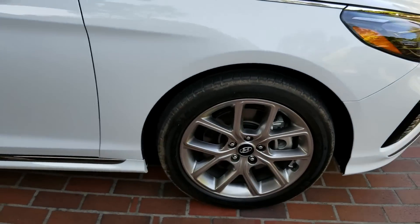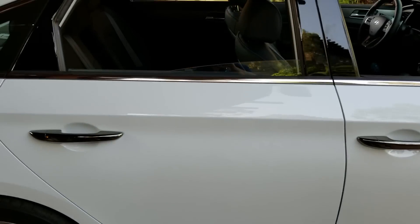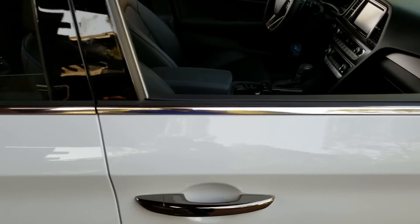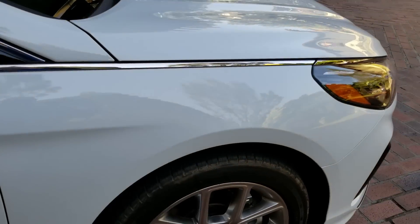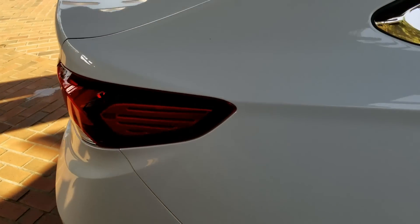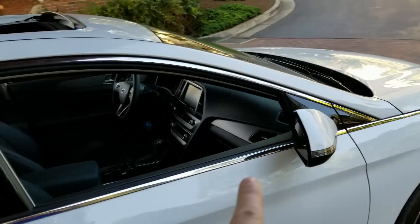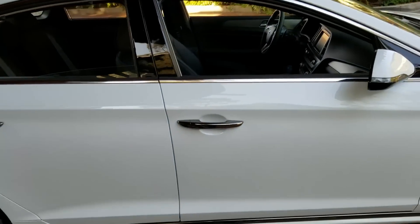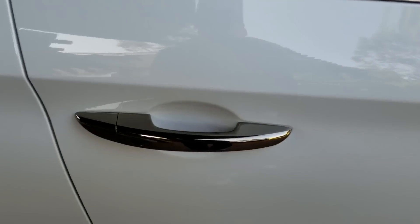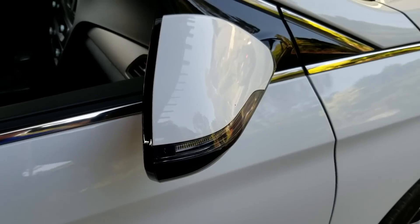Walking around to the profile, nice 18-inch alloys. Look at the chrome rocker sill. Up at the belt line there's a character line running from just off the front three-quarters into the rear quarter and into the top of the lamps. There's chrome daylight opening all the way around — I believe that's on all trims. The handles have a chrome-like finish, pretty sharp. Turn signals in the mirrors too.